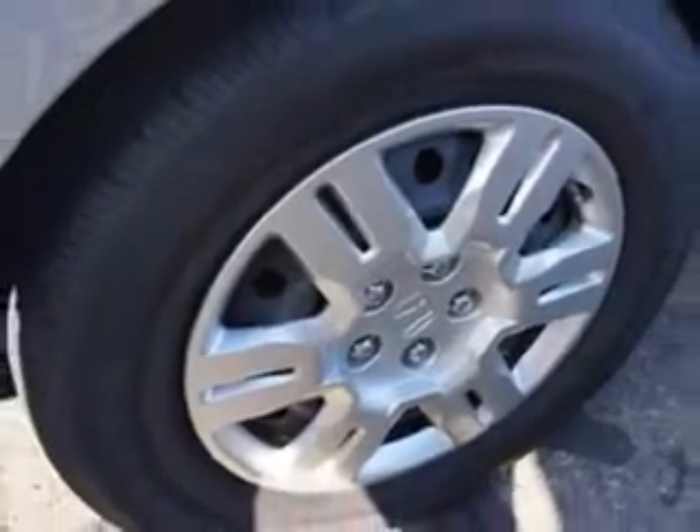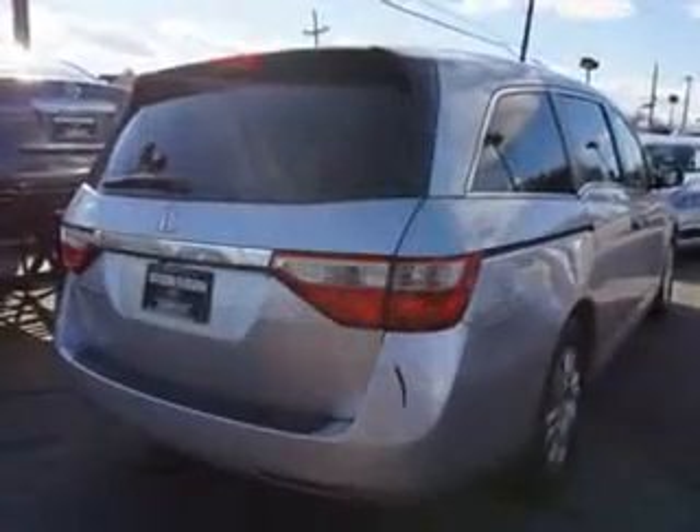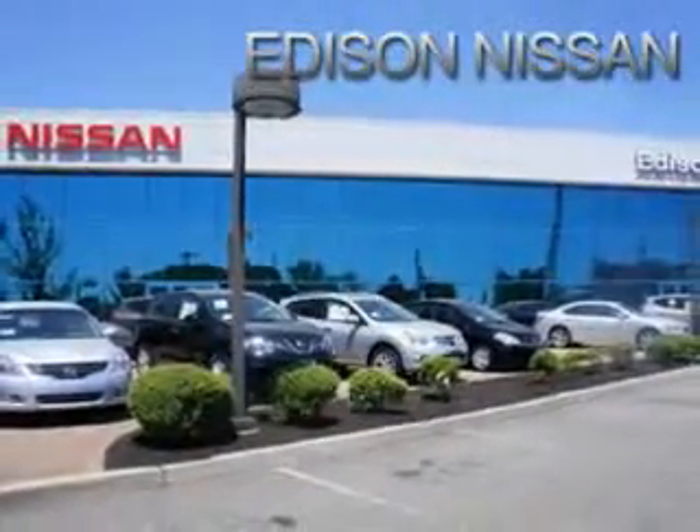Get where you need to go, enjoy the drive, and have peace of mind in this 2013 Honda Odyssey. See us at Edison Nissan today.